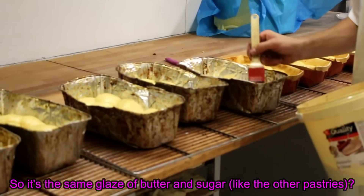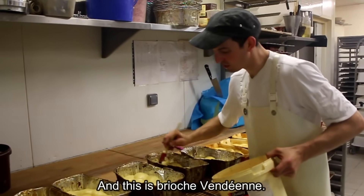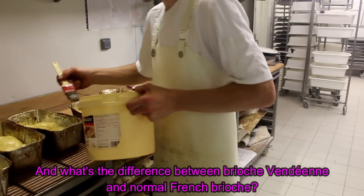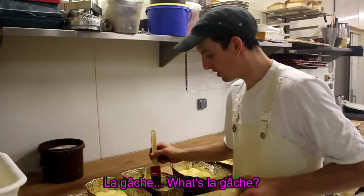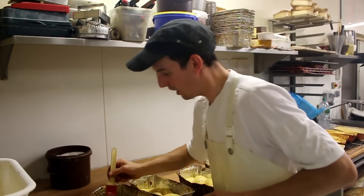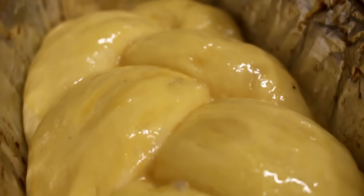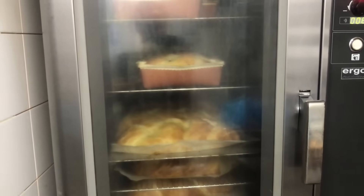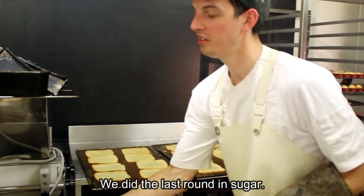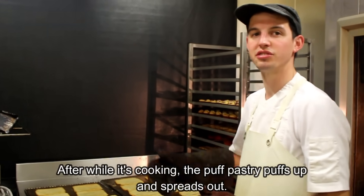C'est le même sirop, du beurre, du sucre ? Non, là c'est des œufs battus — de la dorure. Et là, c'est de la brioche vendéenne. Quelle est la différence entre la brioche vendéenne et la brioche française normale ? La gâche — la gâche, il y a beaucoup plus de crème fraîche à l'intérieur. La brioche vendéenne, comme son nom l'indique, c'est vendéen, c'est fait en Vendée. C'est une pâte feuilletée qu'on a tournée d'une façon avec du sucre — on a fait le dernier tour dans le sucre. Après, on la découpe en toutes petites bandes, et avec le façonnage ça gonfle et ça s'étale.